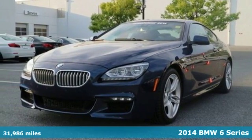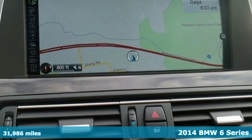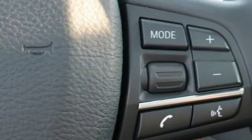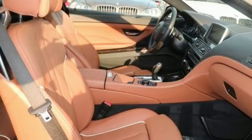Here's a 2014 BMW 6 Series. You will always be in the moment when you are behind the wheel of this beautiful, luxurious car. And you won't want the moment to end once you are feeling the comfort of the heated leather seats, climate control, and power moonroof.